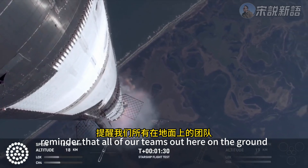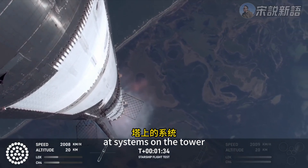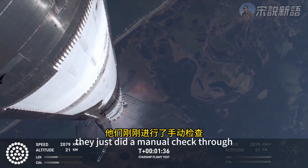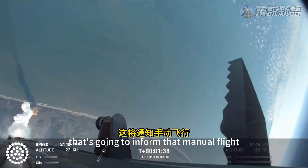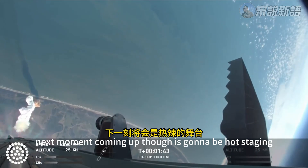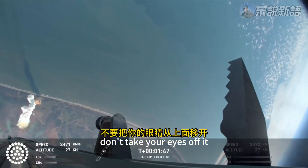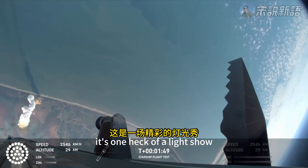Reminder that all of our teams out here on the ground are now looking at systems on the tower. They just did a manual check through — that's going to inform the manual flight director's decision. Next moment coming up is hot staging. Don't take your eyes off it. It's one heck of a light show.